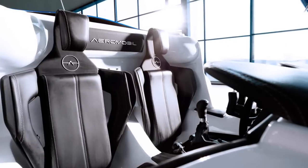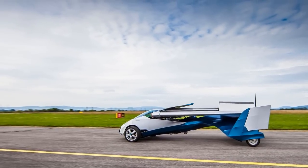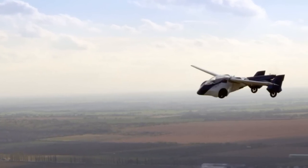The car can carry two people and runs on gasoline available at your local gas station. It needs 200 meters to take off and only 50 to land, and it can fly up to 124 miles per hour.